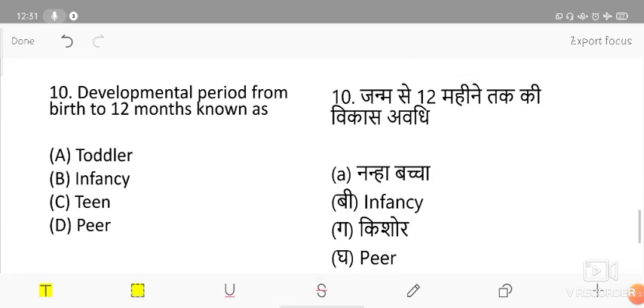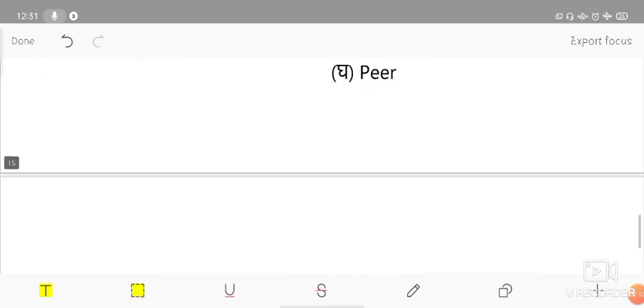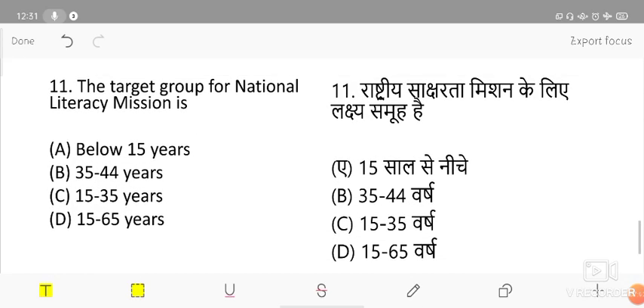The developmental period from birth to 12 months is known as — options are toddler, infancy, teen, and peer. The correct answer is infancy. The next topic is the target group for the National Literacy Mission program.